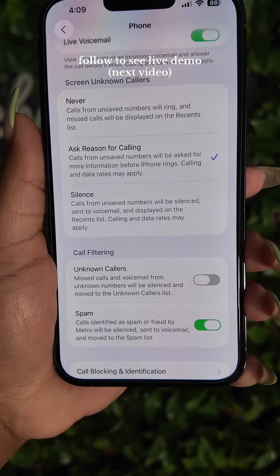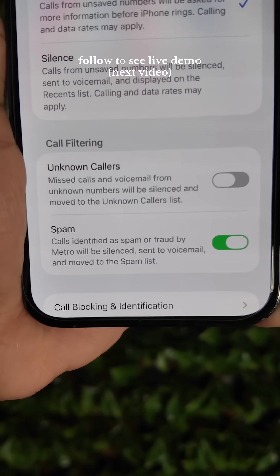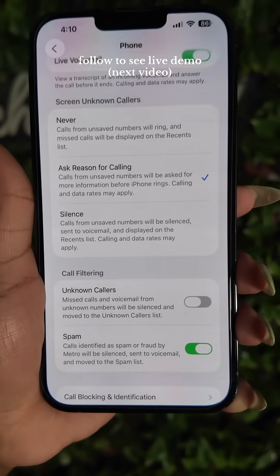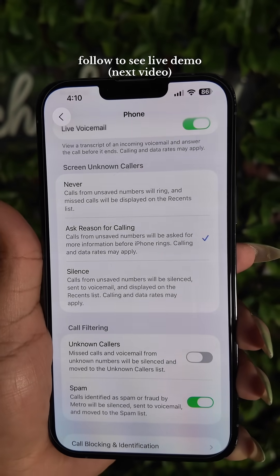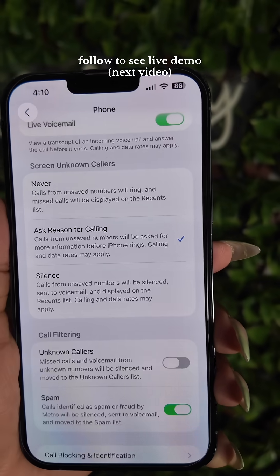They also have call filtering. I have it turned on for spam calls, so they'll be automatically sent to voicemail so that I don't have to deal with hearing my phone ringing several times throughout the day.